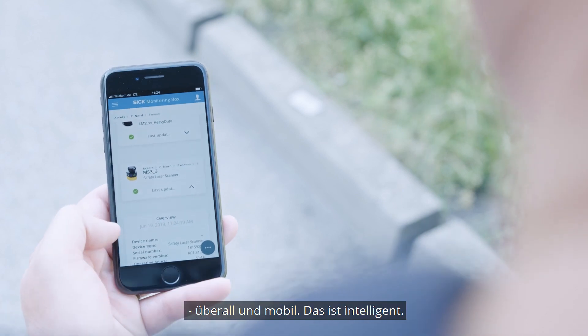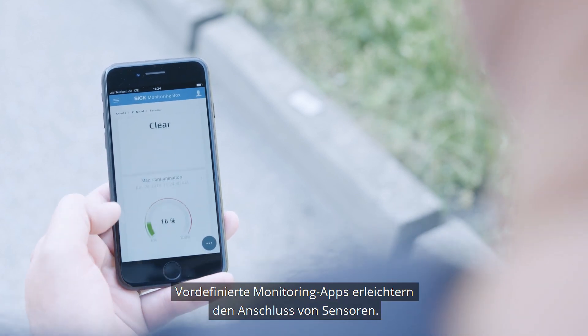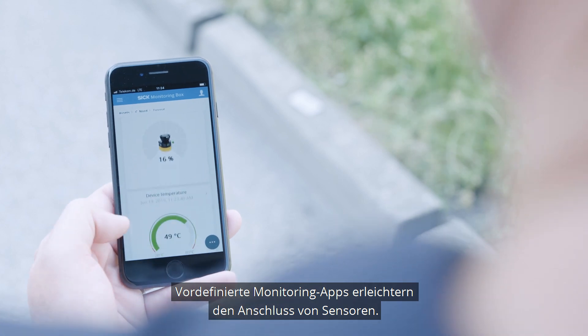With the monitoring box, customers can monitor all devices in a plant in real time, anywhere and mobile. Predefined monitoring apps facilitate the connections of sensors.